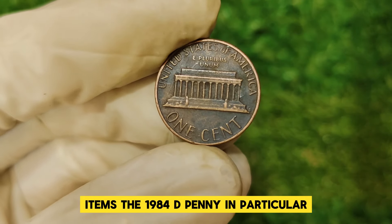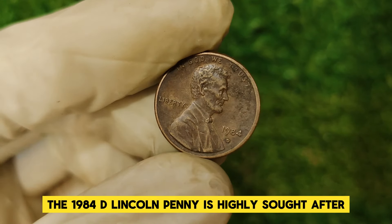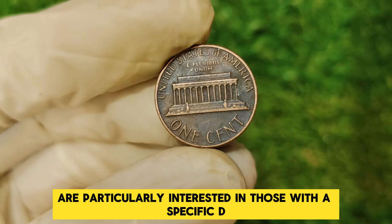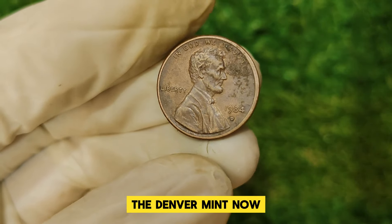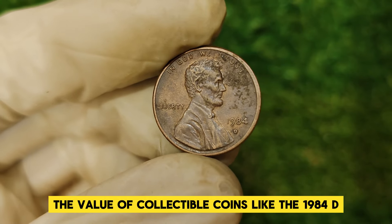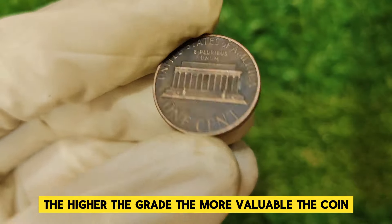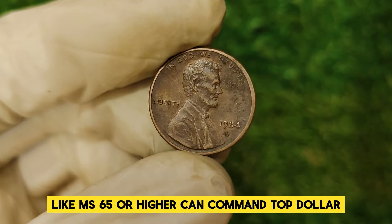The 1984 D Lincoln penny is highly sought after because of its rarity in mint condition. The coin was initially released in large quantities, but very few have survived in pristine, error-free condition. Collectors are particularly interested in those with a specific D mint mark on the reverse, indicating they were struck at the Denver Mint. The value of collectible coins like the 1984 D Lincoln penny largely depends on their condition. Coins are graded on a scale from Poor (P) to Mint State (MS) — the higher the grade, the more valuable the coin. For the 1984 D penny, those in exceptional grades like MS-65 or higher can command top dollar.